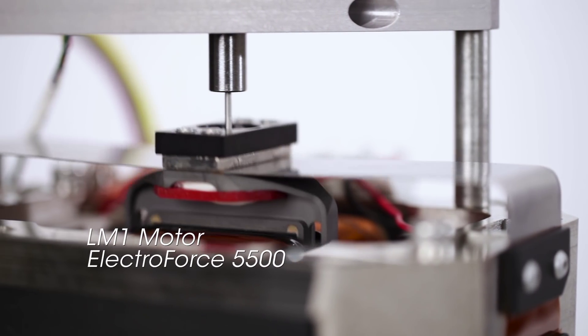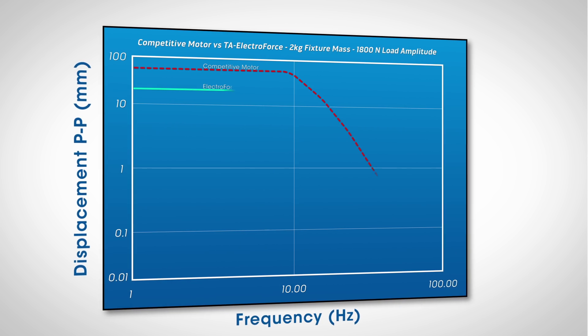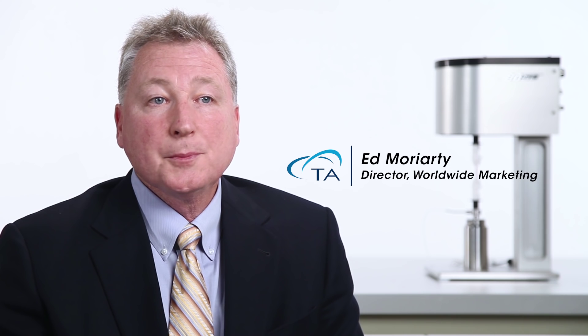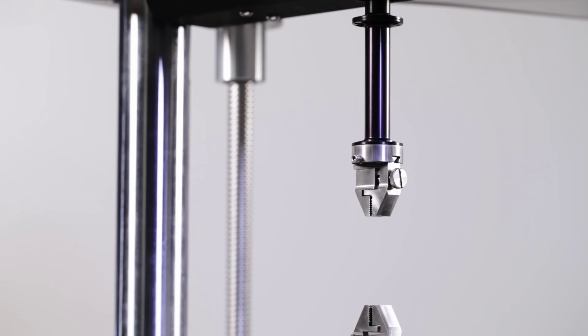Traditional suppliers of mechanical testing systems — those with their roots in servo-hydraulic systems — have tried to replicate the TA ElectroForce motor, but their performance has come up far short. Of course, our systems are based on patented motor technology, so they weren't able to duplicate what we were doing. It's a technology that we're very, very confident in.